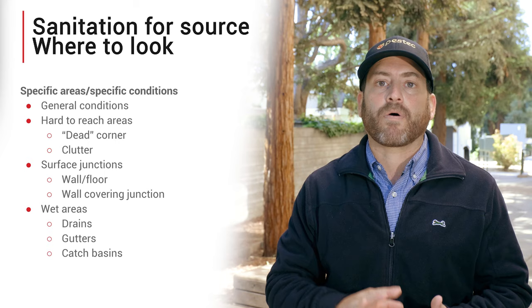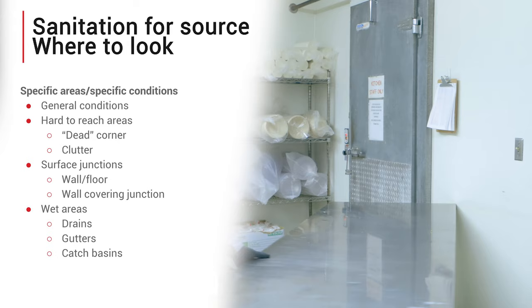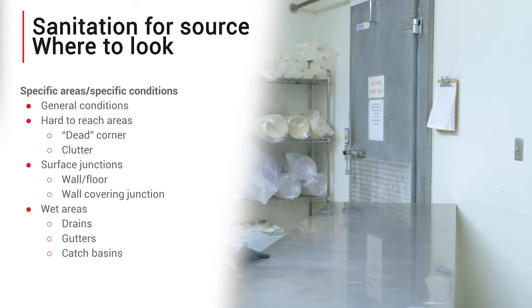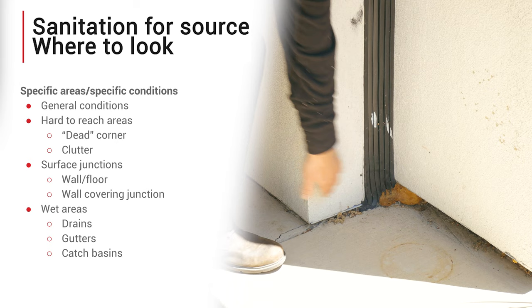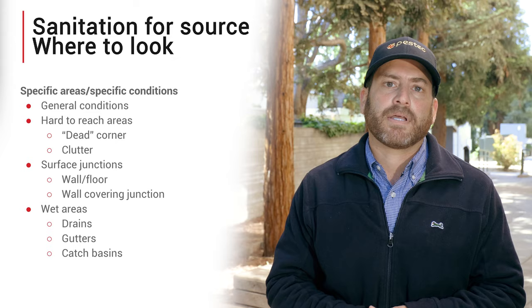Sanitation issues are not hard to find. Anywhere that someone has to crouch, bend, or reach to access is a place that will likely be missed when it's time to clean. Pay attention to the dead or blocked corners of a room — these may be cluttered closets or behind oversized furniture that keeps a vacuum or broom from getting behind. Look at the transitional areas of a building: junctions where the floor meets the wall, or where different wall surfaces meet, are often where seals break down and cracks and crevices develop, allowing food debris and detritus to accumulate.